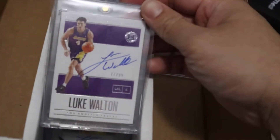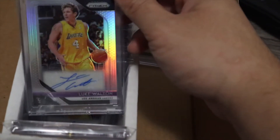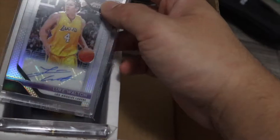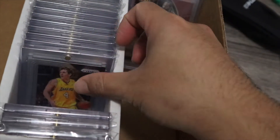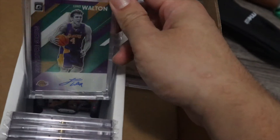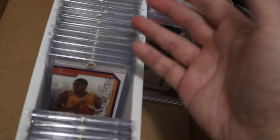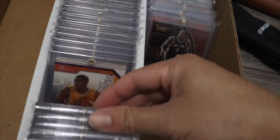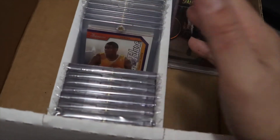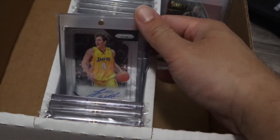First off we got Luke Walton — Mr. Bench Player, possibly going to be a decent coach in the future. Kobe said he has one of the greatest basketball minds in the NBA. The thing about my collection is I got all this stuff for so cheap. Luke Walton's cards I got for under five dollars a piece. They're just so cheap, so I wouldn't be tempted to want to sell them in the future because these are worth more to me than five dollars.